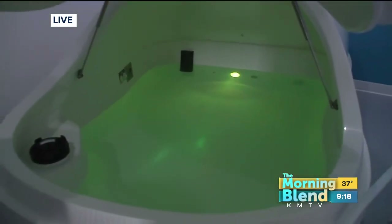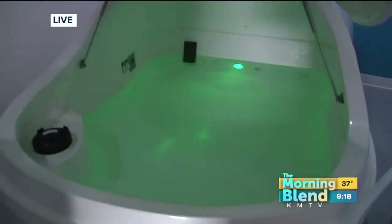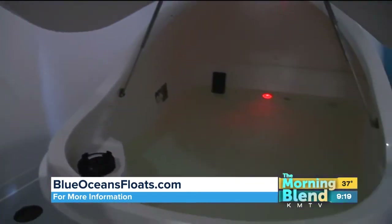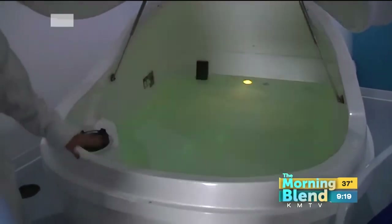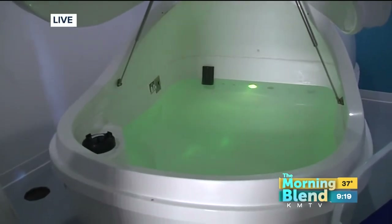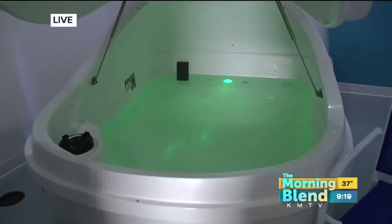For first-time floaters, it can be a little disorienting. My advice is to remember that this experience is very unique to yourself. With lights and music as an option, you can leave the lid open if you get claustrophobic or close it shut. The first time I floated, I took a towel and propped it between the lid so I still had a little bit of space but was still able to experience the full float. You just really tailor it to yourself — whatever makes you feel comfortable.